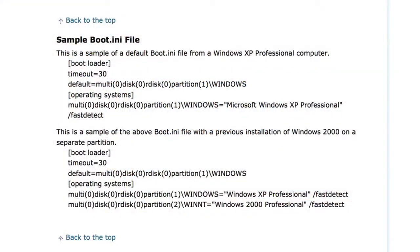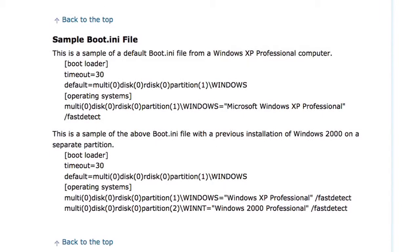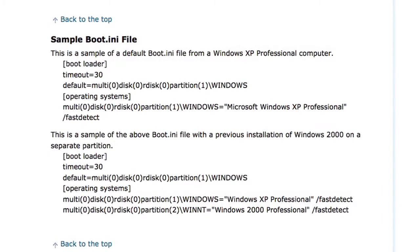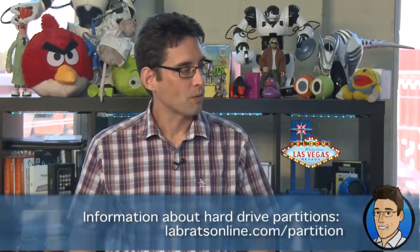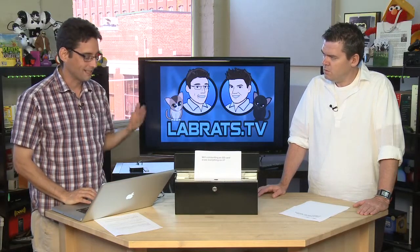We've got a sample boot.ini file right here — it's a bunch of gibberish to most people, but it basically tells the machine where the operating system files are and on what disk. It doesn't have to be on the same hard disk. If you've got a machine with multiple hard drives, you can put one operating system on one and one on the other, or one physical drive can be partitioned and you point to a different partition for each OS.